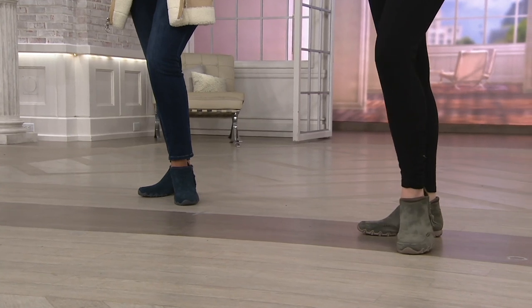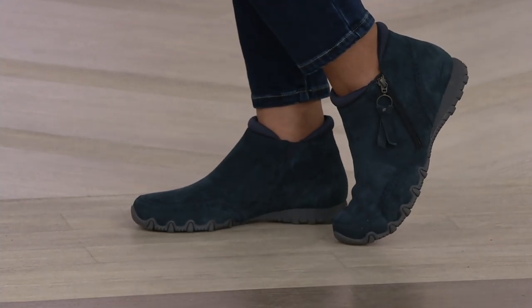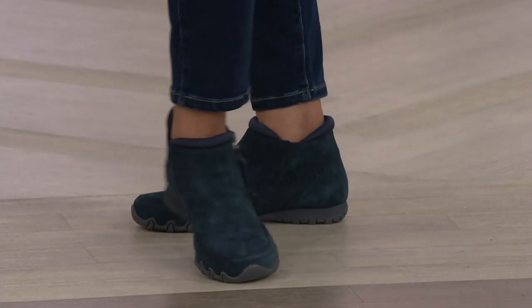This boot is all about comfort — and how often do we say that about boots? This one is super comfortable but fashionable. And today we have it at a price that is under $55.